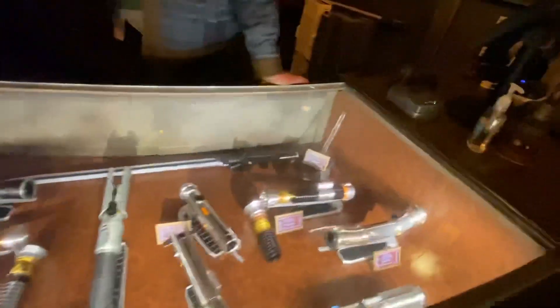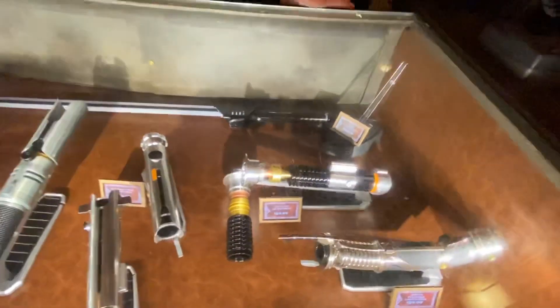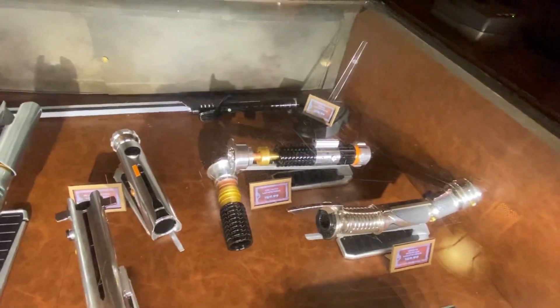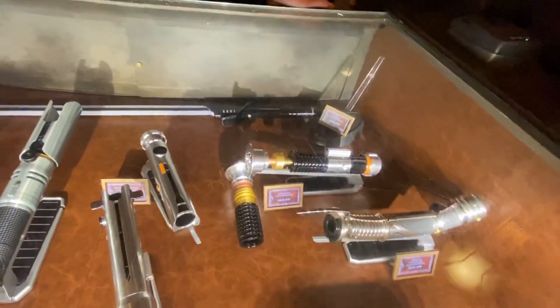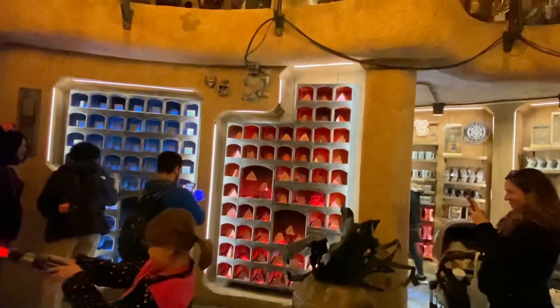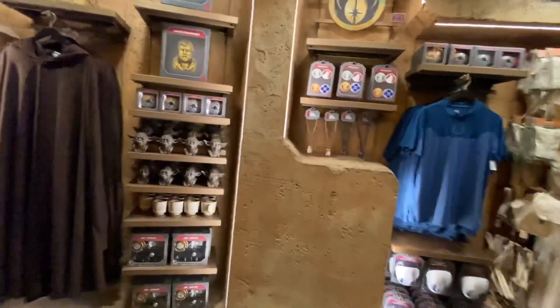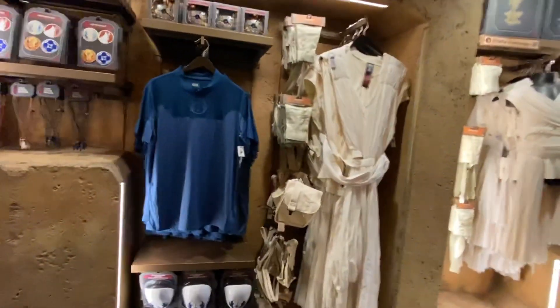Over here is the Obi-Wan Kenobi lightsaber — this version is different from the one sold at Star Traders. This one is not weathered like that one; the Star Traders version comes as a full set with weathering, which makes it special and more expensive. They also have the Holocrons — both the Jedi one and the Sith ones — which are pretty well-stocked right now.